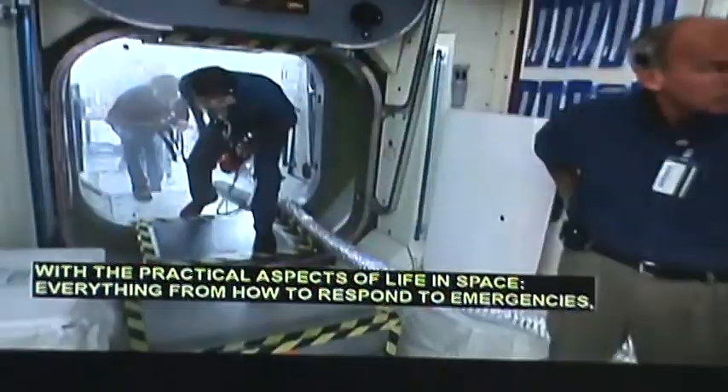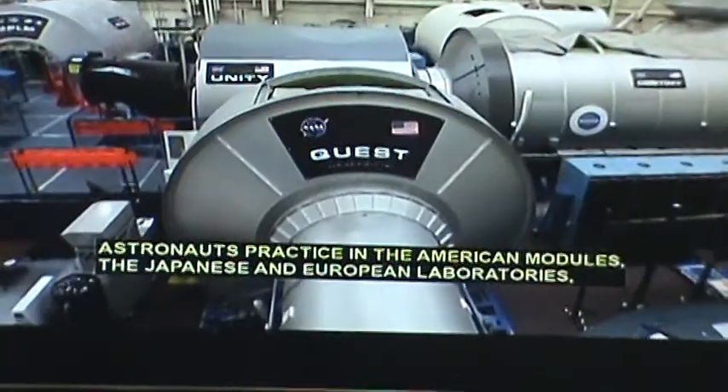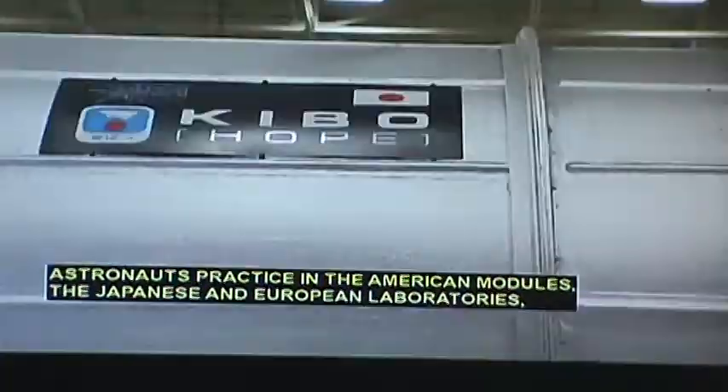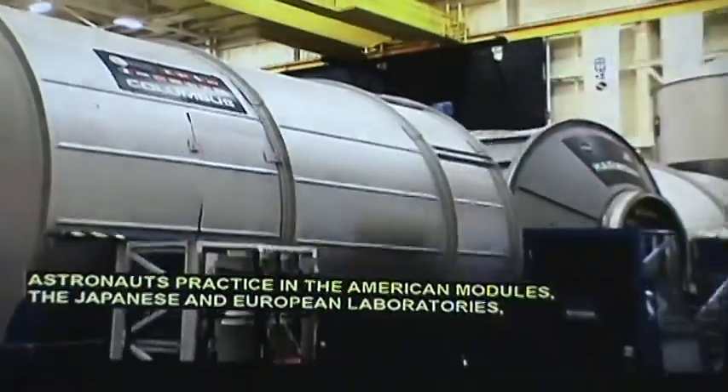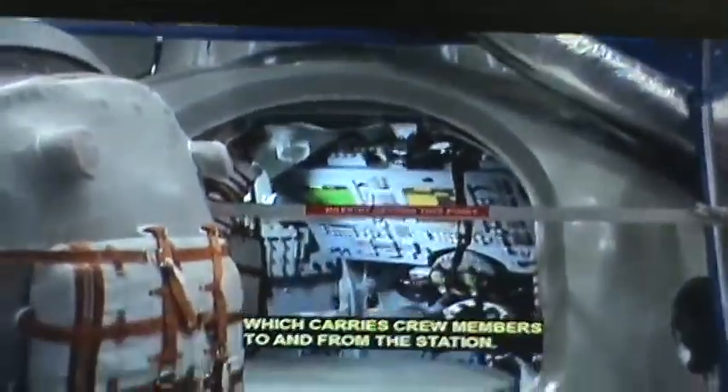Every little job — how to respond to emergencies, how to operate the kitchen and the toilet. Astronauts practice in the American modules, the Japanese and European laboratories, the Russian modules, and the Soyuz spacecraft, which carries crew members to and from the station.